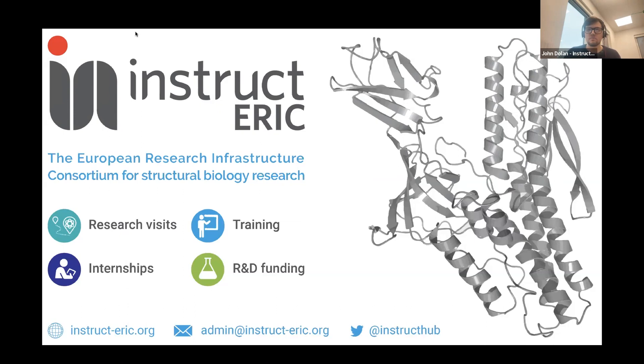It looks like our participants have leveled out, so we'll get started. Quick introduction: my name is John, I'm the Communications Officer at INSTRUCT ERIC, and today we're going to have number 23 of the Structure Meets Function webinars from INSTRUCT. This month features two speakers from our Latin America partners at IBR Conicet. I'll give a quick run-through of what INSTRUCT ERIC is for any newcomers who haven't been to one of these webinars before.